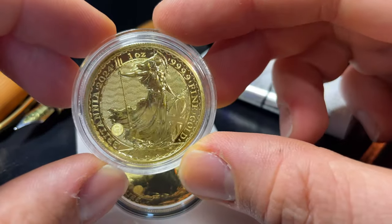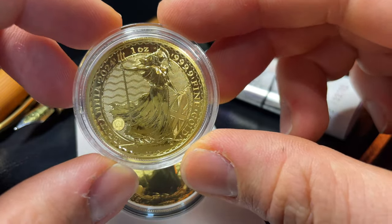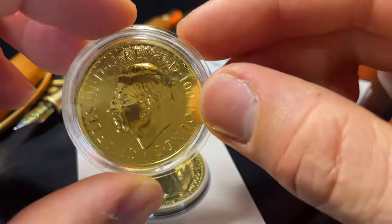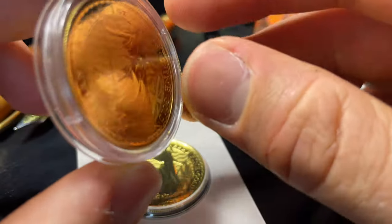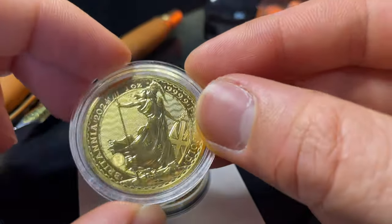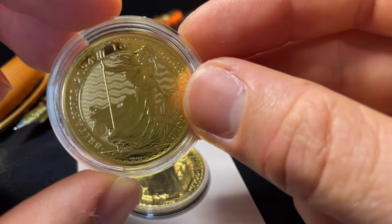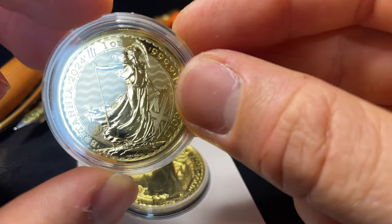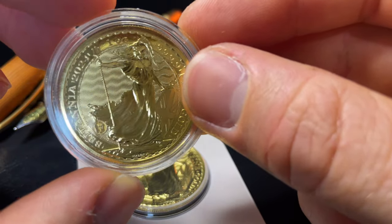Holy moly. That just looks amazing in a coin capsule. It kind of makes me regret buying them in the blister cards. I just love the way they're singly on their own — they're really cool in capsules in my opinion. They're a lot more movable and they just look so fantastic in plastic capsules. You can really see how this is brand new. Absolutely stunning.